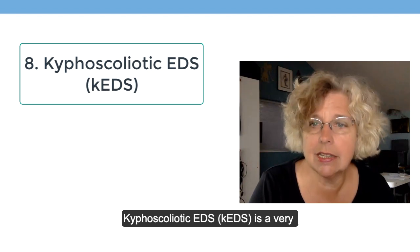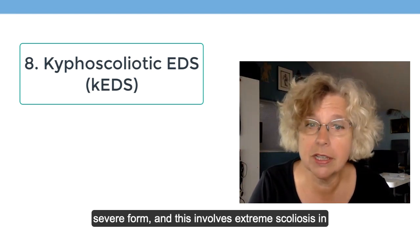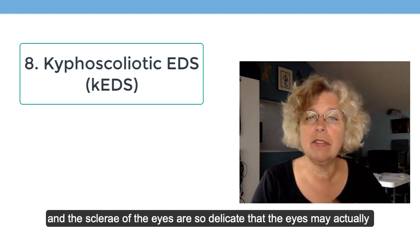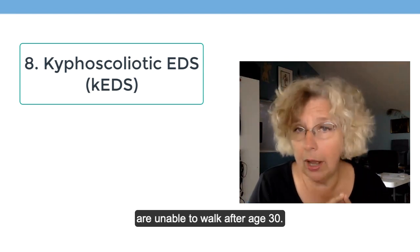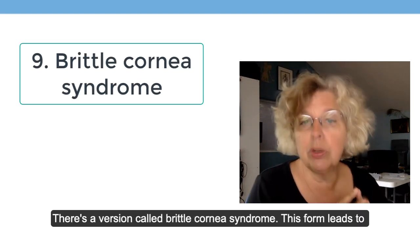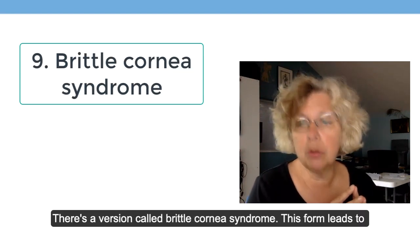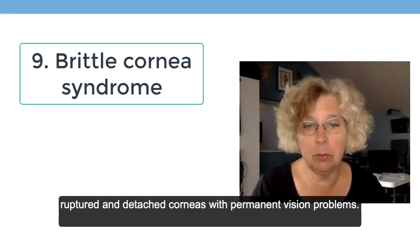Kyphoscoliotic EDS is a very severe form involving extreme scoliosis in infants, and the sclera of the eyes are so delicate that the eyes may actually rupture. Most patients with kyphoscoliotic EDS are unable to walk after age 30. There is also brittle cornea syndrome, which leads to ruptured and detached corneas and permanent vision problems.